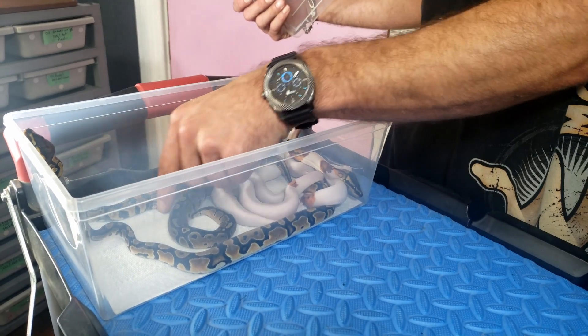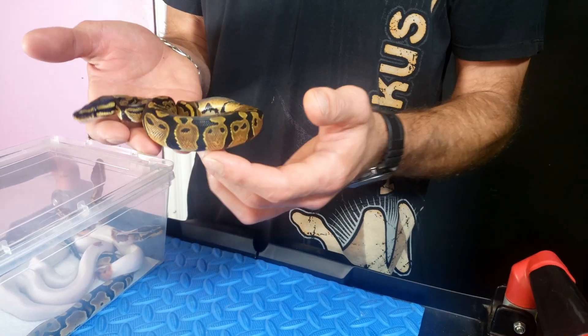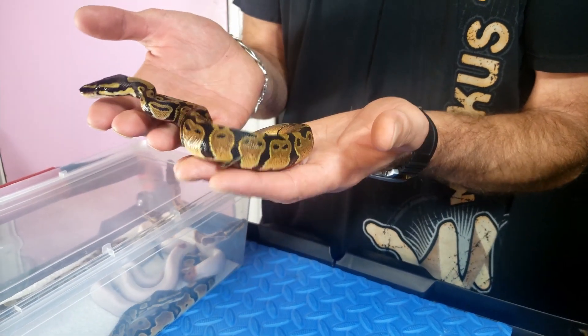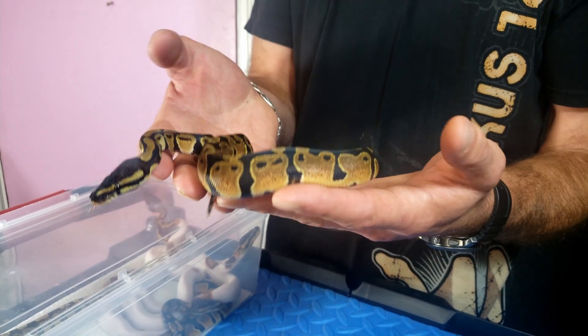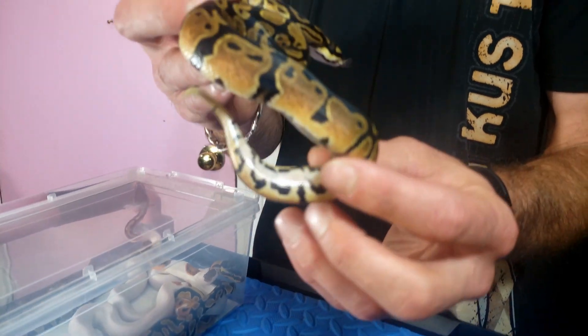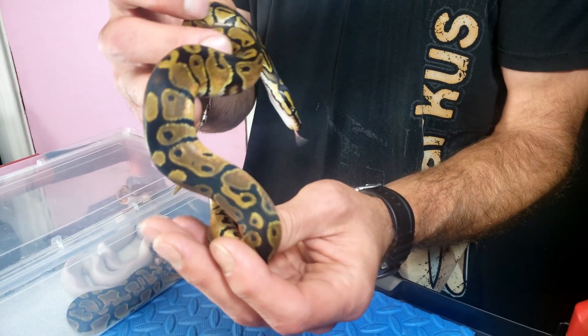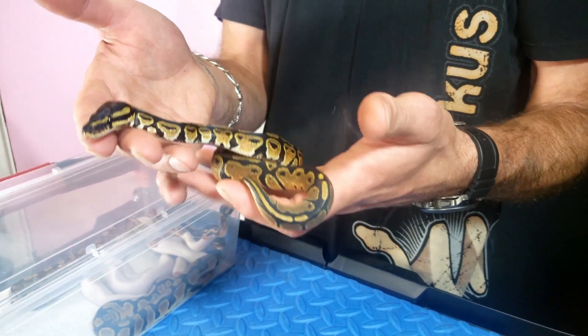The first one is the only male that came from this pairing — the only normal male we got. Everything else in the clutch was female, so I'm definitely not complaining. As you can see, it's just a normal 100% het pied male. He does have some pretty unique oranges, but I'm guessing that's probably just from the het pied influence. I'm not crazy into pied so I'll be learning a lot about what the het pied influence does to color.